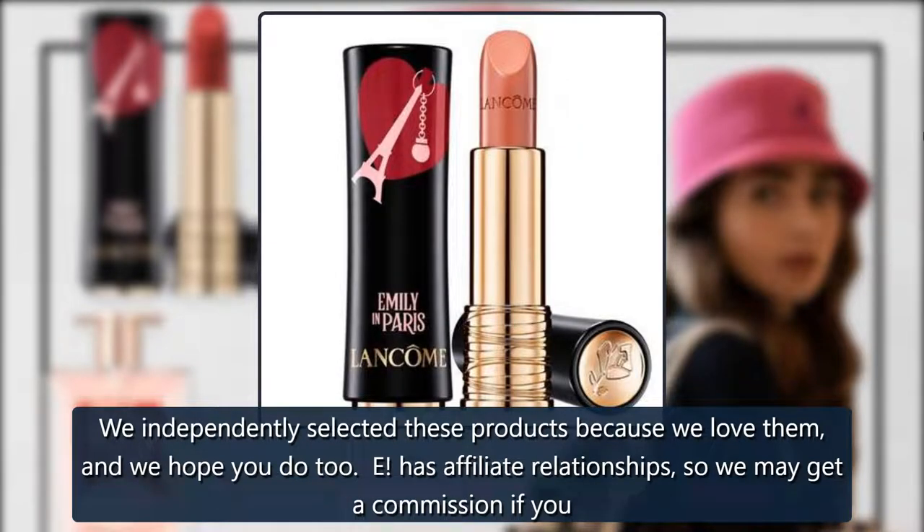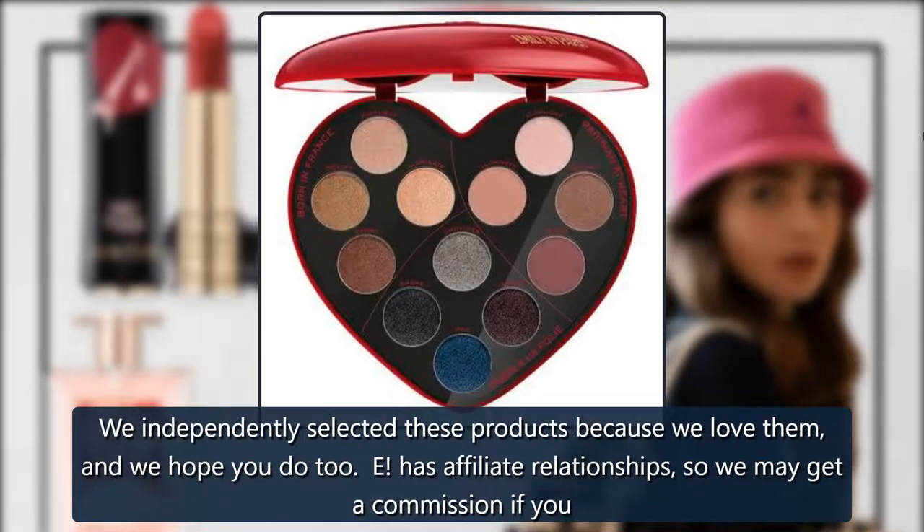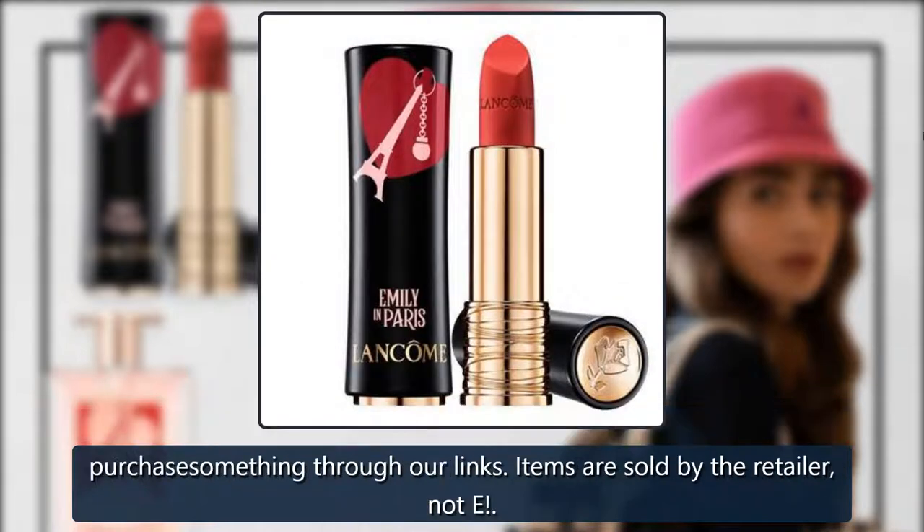We independently selected these products because we love them, and we hope you do too. E! has affiliate relationships, so we may get a commission if you purchase something through our links. Items are sold by the retailer, not E!